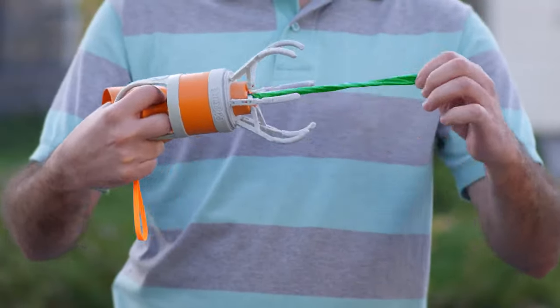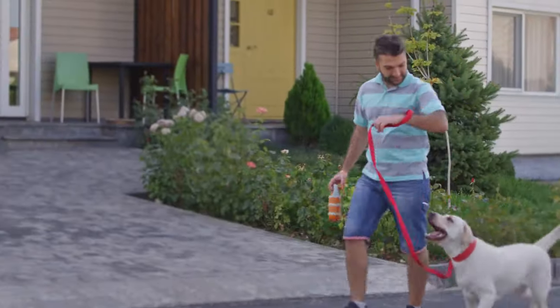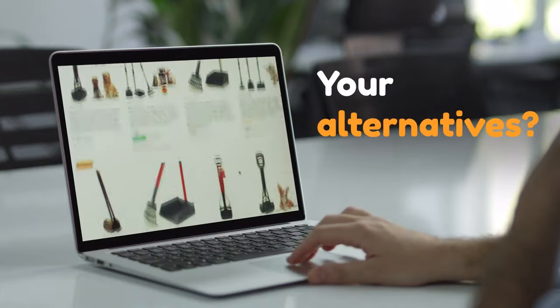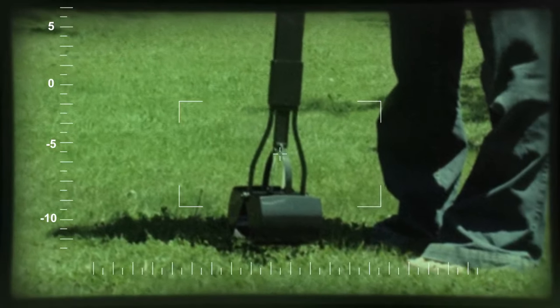Just pull the back, cover the claws, and boom! The poop is inside. Pupsel lets you enjoy your walk with no poopy problems to worry about. No more grabbing with your hands.